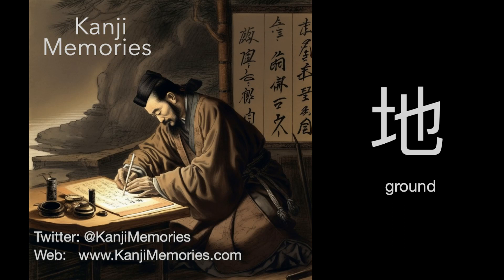Hi, this is Dumb Dave for Kanji Memories with a video to help you remember the Japanese kanji for ground. See kanjimemories.com for an introduction, or just follow along and all will become clear.